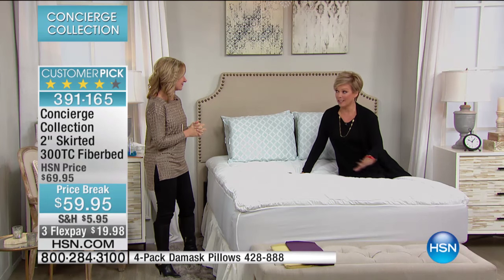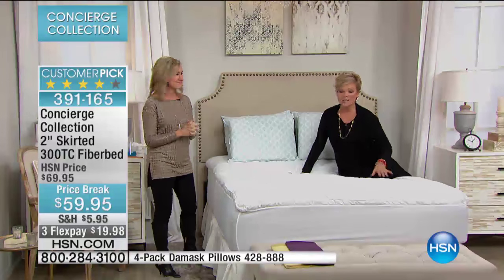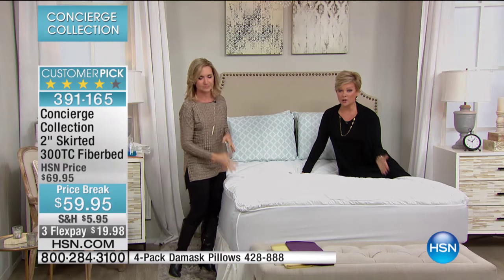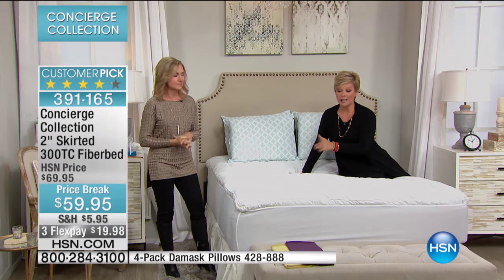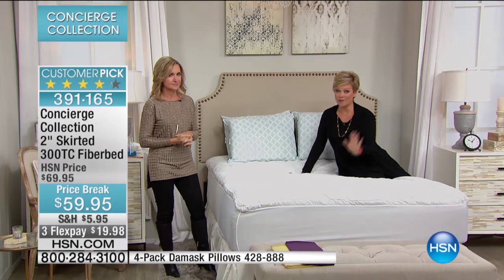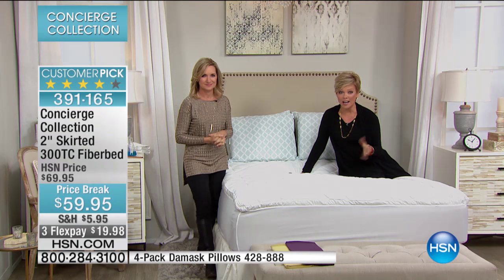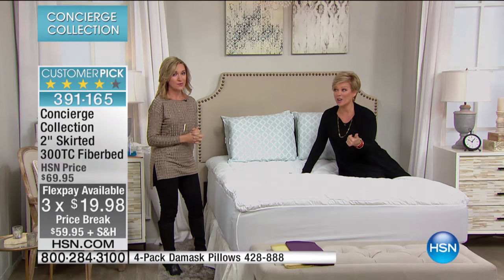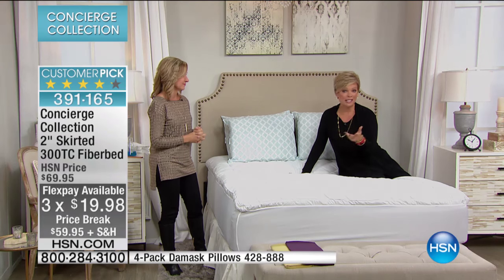We don't have a lot — we reach about 97 million homes, and what we have is less than 2,000 units. It's the same price whether you're getting the twin or all the way up to the Cal King. If you want the Cal King, there's only 150, so fair warning. You can use FlexPay, meaning it's $19.98. You can use debit cards, PayPal, major credit cards, or HSN cards.